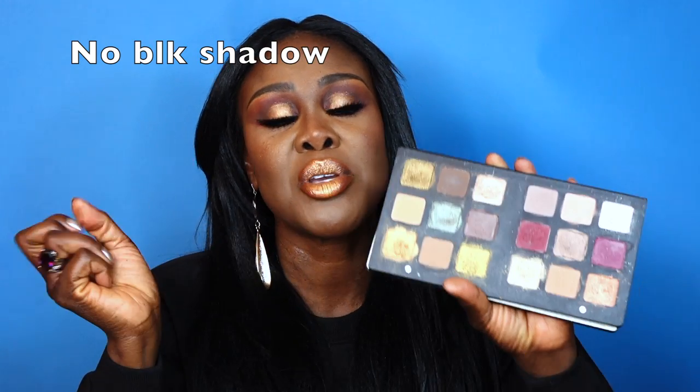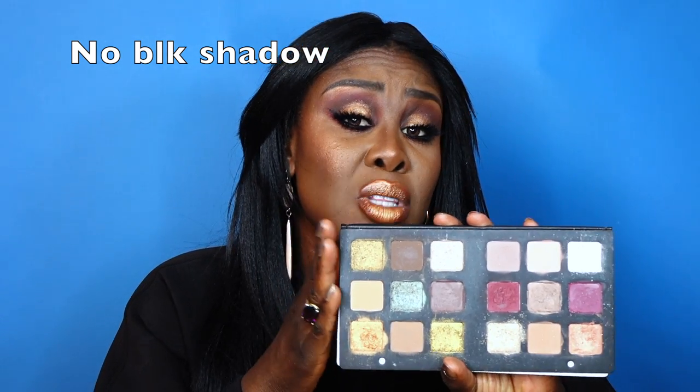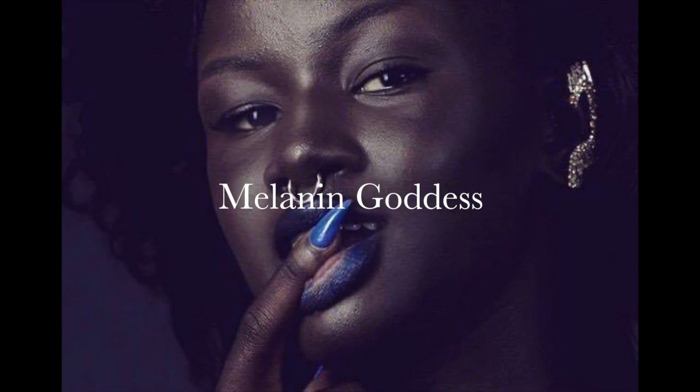I had to dig in, use my MAC Mixing Medium, use a base just to get these shadows to pop. It's too much work for a $169 palette. The colors could have been more interesting — she had warm and cool tones but could have given more variety, definitely needed a pitch black. There were transition colors that would work for lighter-skinned sisters but for dark girls — Naomi Campbell, Grace Jones, Iman — this palette would not be that exciting.